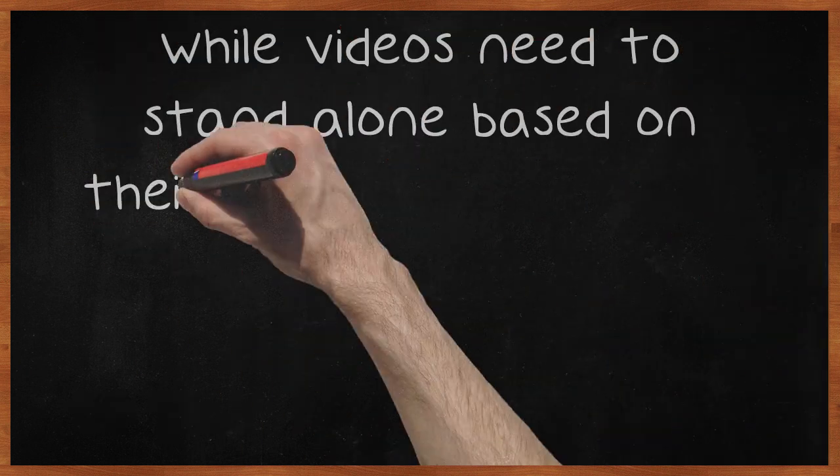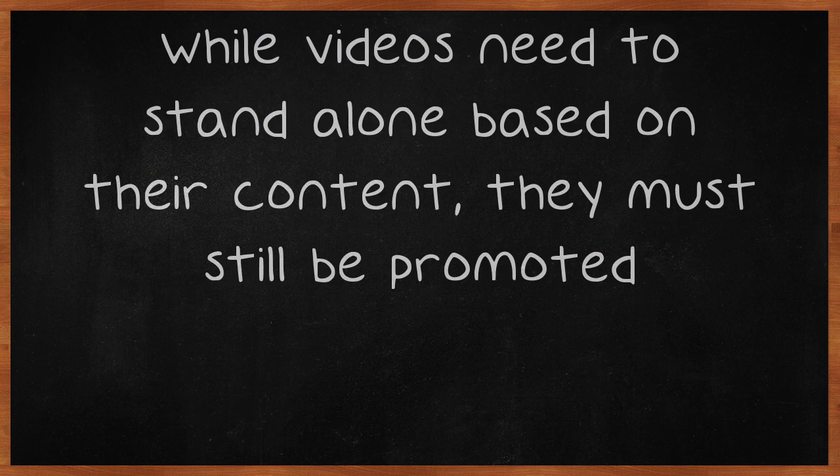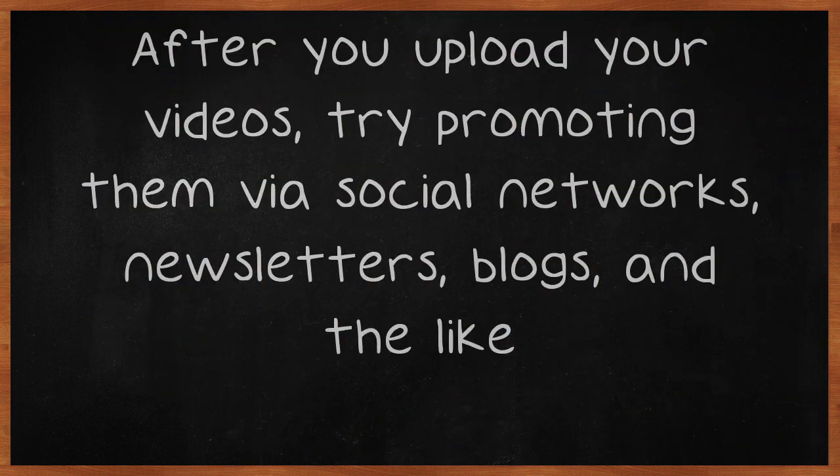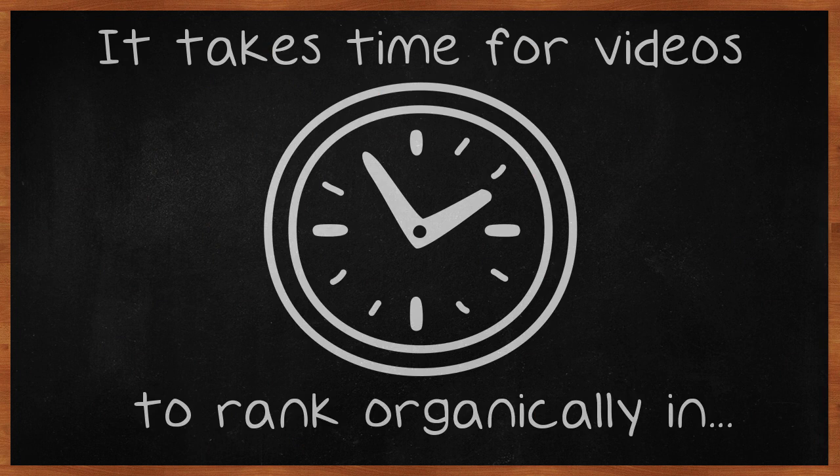While videos need to stand alone based on their content, they must still be promoted. After you upload your videos, try promoting them via social networks, newsletters, blogs, and the like. It takes time for videos to rank organically in search engines, so they need a push to let people know they exist.